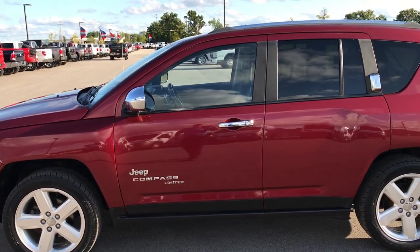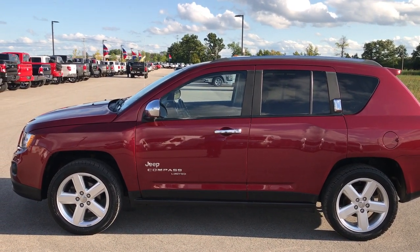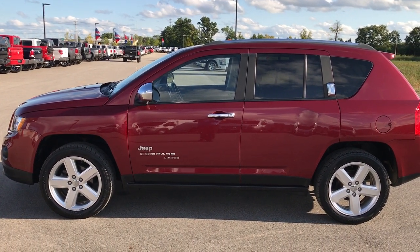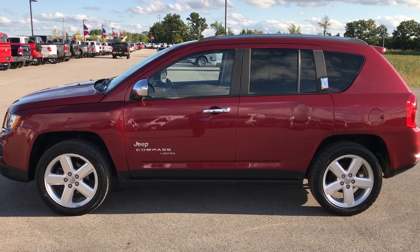To see more pictures of this Jeep Compass or one of our other 400 new and used cars, trucks, SUVs, minivans, Wranglers — you name it, we got it — go to our website at www.summitauto.com. We have full pictures and descriptions of every single vehicle on our lot and videos of every single used vehicle that we have, all at summitauto.com.